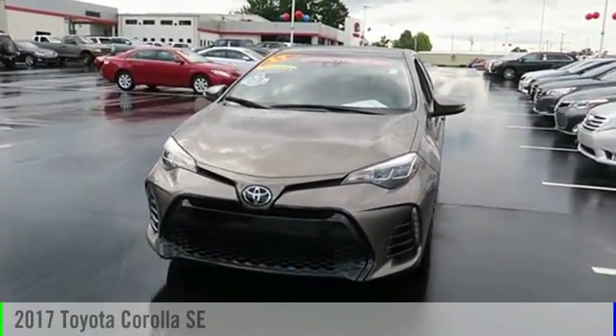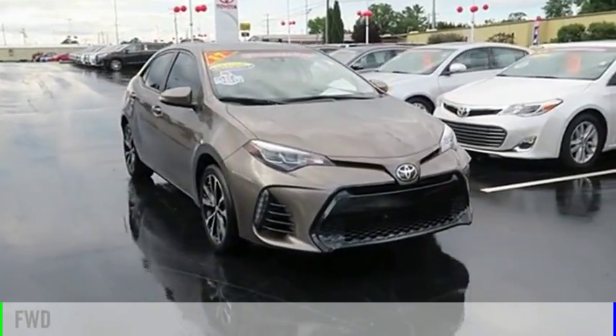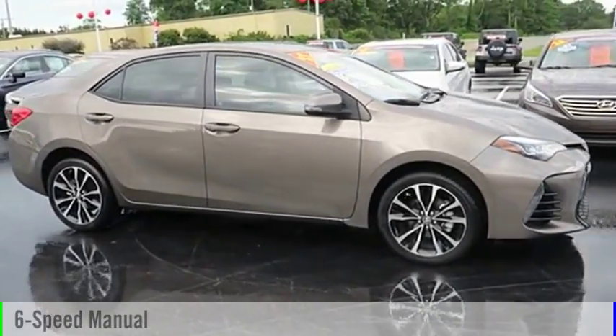Stop by and take a look at the 2017 Corolla. This vehicle is powered by a front-wheel drive, four-cylinder, 1.8-liter engine, and comes with a six-speed manual transmission.